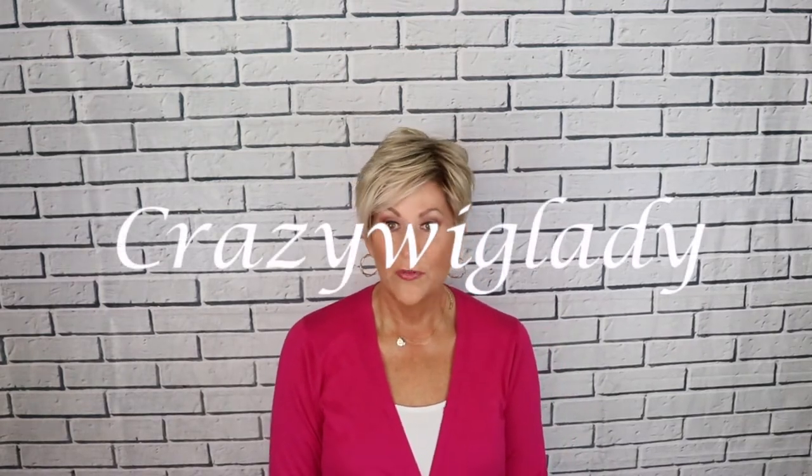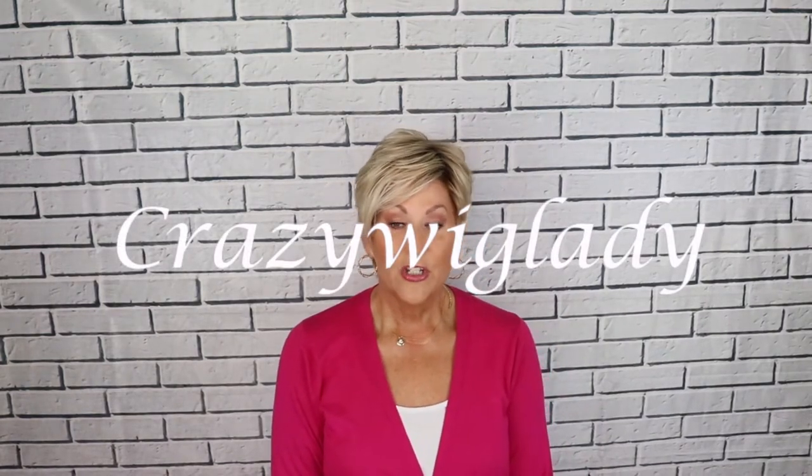Hi, welcome to Wig Studio One. I'm Eileen, and today we're going to have a look at Jon Renau Rose in FS24-102S12, better known as Laguna Blonde. This is a really cute, choppy, short style, so if you'd like to see the full review, just keep watching.